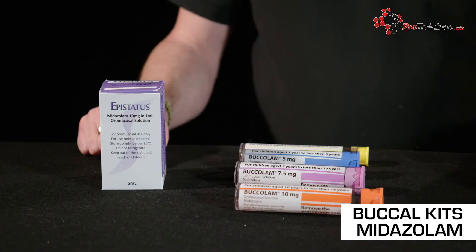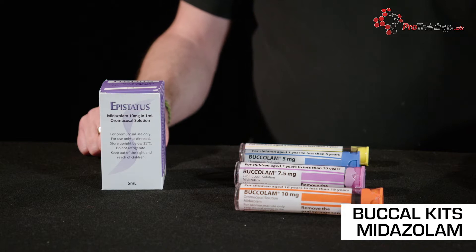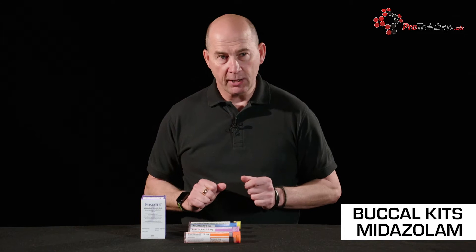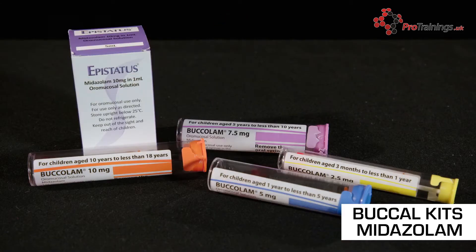Looking firstly at the pre-filled syringes, you'll notice on the outside they are colour-coded: orange, purple, blue, and yellow. You've also got the age ranges — less than 18 years, less than 10 years, less than five years, and less than one year.